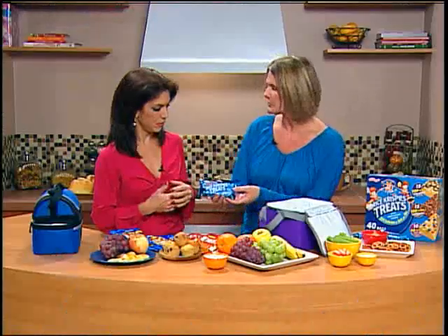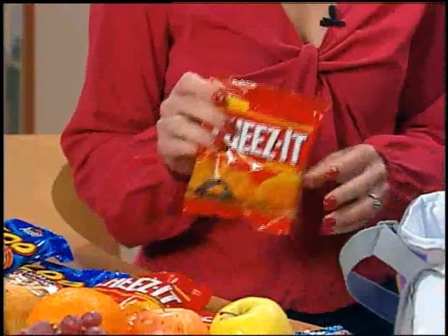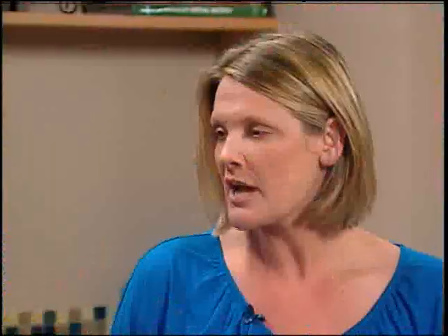First, with the treat, make sure it's small and sensible. Rice Krispie Treats are a really good example — they're about a hundred calories, enough to let your child enjoy but not enough to fill them up so they won't eat their fruit. Or you can give them Cheez-its, which is a nice baked snack. Kids need carbs and kids love Cheez-its.